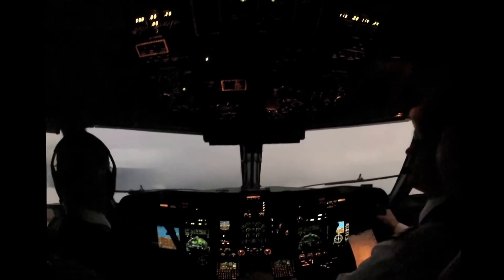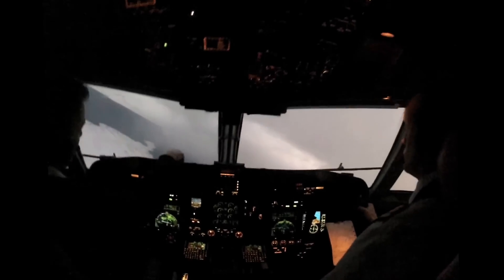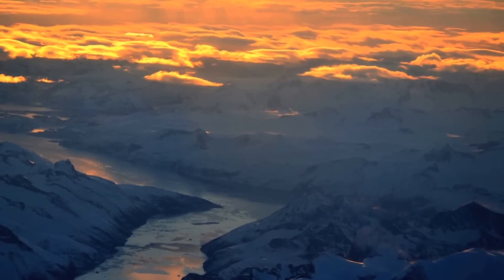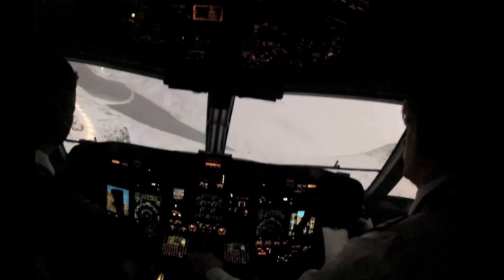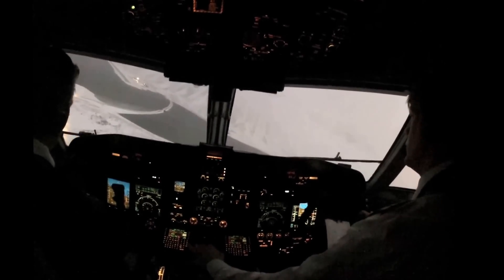Here to stay are enhanced situational awareness, synthetic vision, and satellite-based approaches, one of which we used on our arrival into Ísafjörður. Given the proliferation of GPS approaches, particularly in remote locations like Ísafjörður and increasingly into Greenland — pictured here — the cockpit upgrade puts Air Iceland in the pole position to move into the next generation of air navigation procedures.